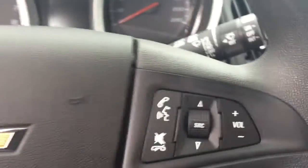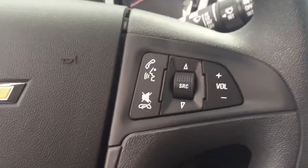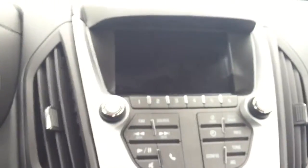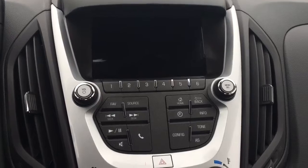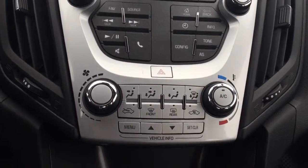On the steering wheel we have cruise control, Bluetooth capability, media controls, screen display with AM FM radio, Sirius XM radio, rear vision camera, and climate controls.